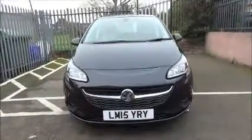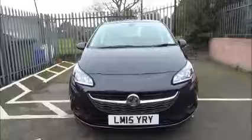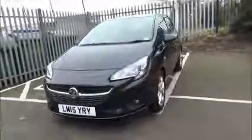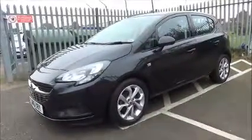The Corsa is fitted with fog lights to help visibility. It also has standard LED daytime running lights to improve safety. The Corsa comes with 16 inch alloy wheels.